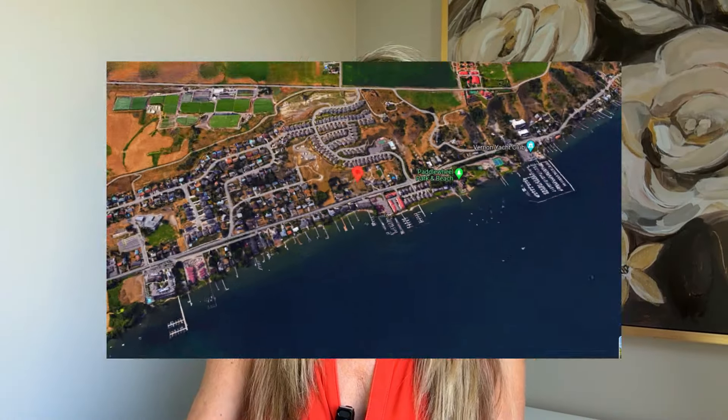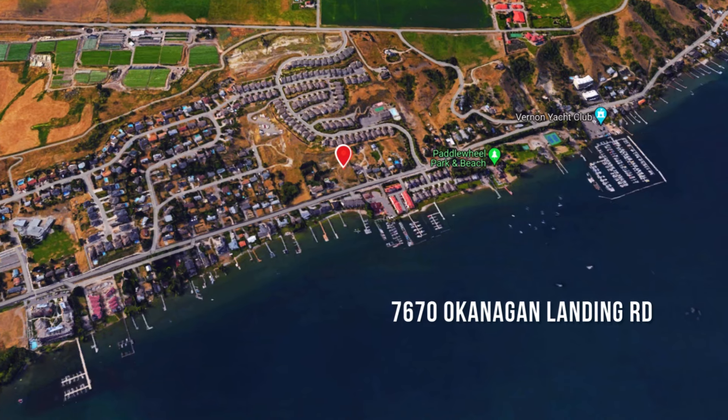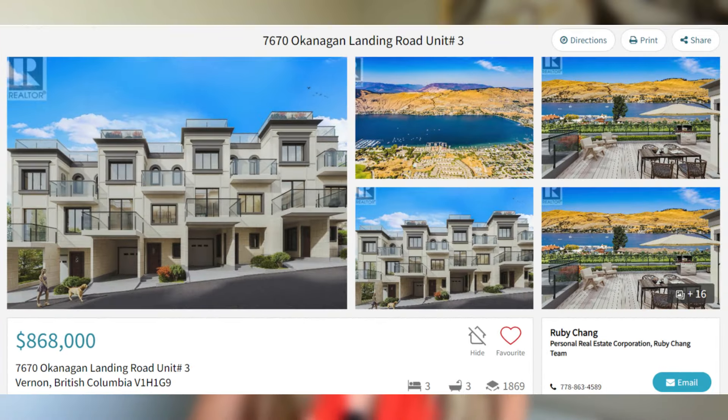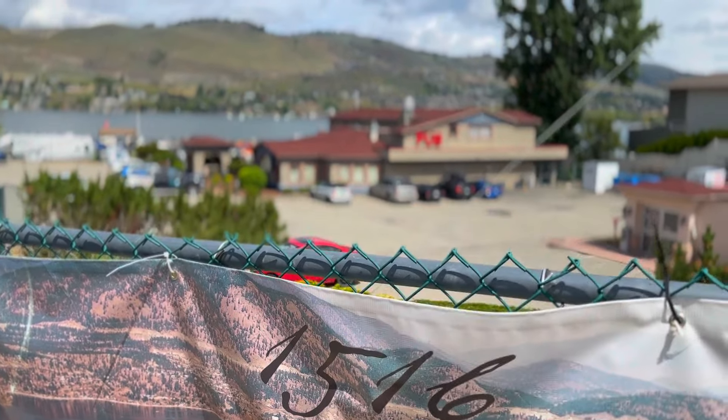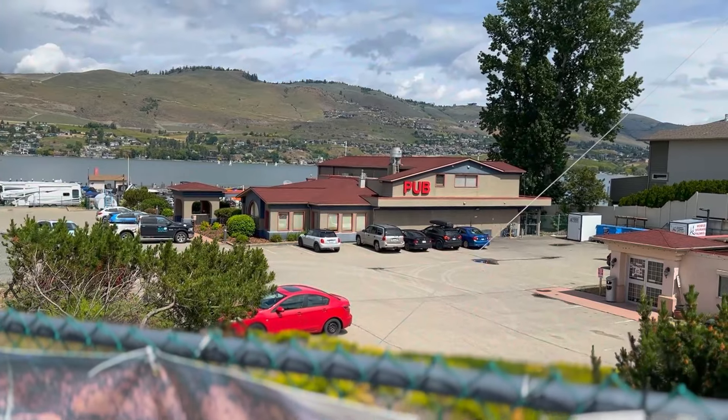Next on our list is a townhouse development that appears to be nameless, with an address at 7670 Okanagan Landing Road. I can't find any details online or a website, but there is a pre-sale right now — unit three is on the MLS for $868,000, I assume plus GST. These units are three bedrooms, three bathrooms. The listing says it's close to a shopping center, which I'm not sure is quite true unless you're shopping for booze, because directly across the street is the 1516 Pub and the liquor store.